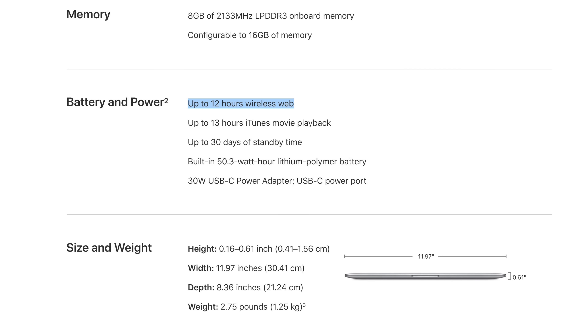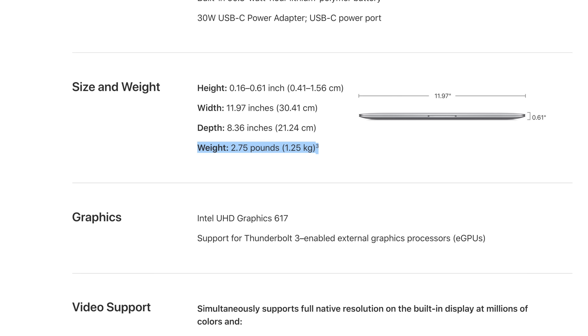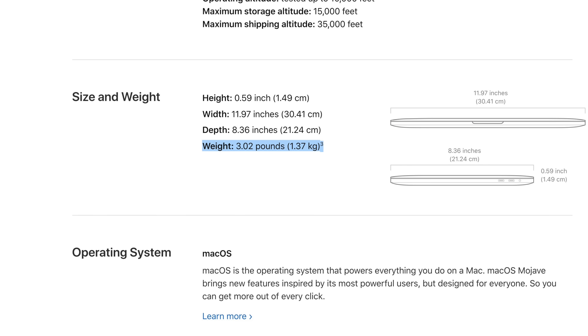Based on everything we've compared so far, the MacBook Pro looks like the obvious choice. But now let's talk about some of the ways the MacBook Air is better. The Air is rated at 12 hours of battery life while the Pro only gets 10. It's also more portable, weighing in at 2.75 pounds — a quarter of a pound less than the Pro.